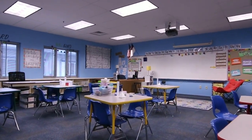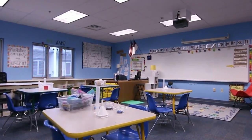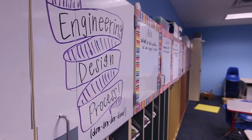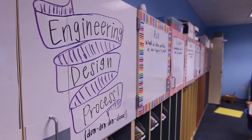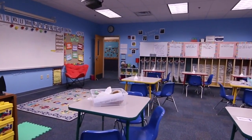Our STEM room is always a popular tour stop, virtual or otherwise. Elementary students all take STEM once a week in their specials rotation. The STEM curriculum emphasizes creative and critical thinking, problem-solving strategies, and teaches students how to work together.